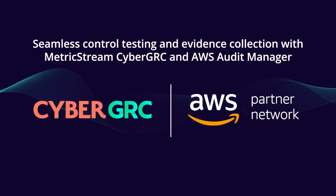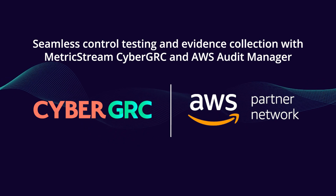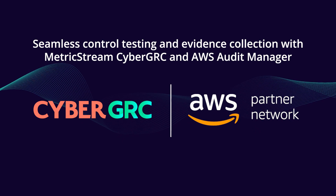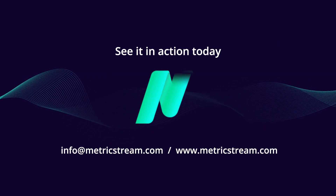Welcome a new era of seamless control testing and evidence collection with MetricStream CyberGRC and AWS Audit Manager. Enhance and upgrade your IT compliance with MetricStream — reach out to see it in action today.